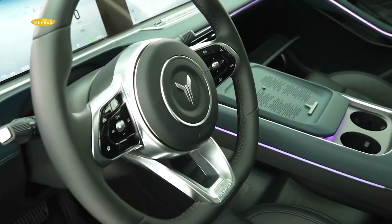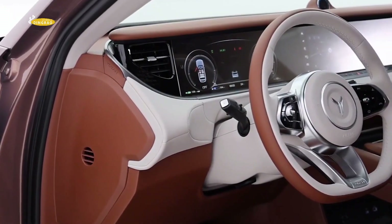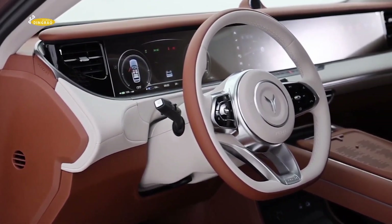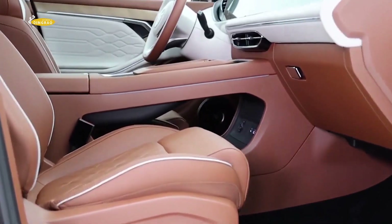The manufacturer is yet to reveal the detailed features of the crossover as well as the price. The Voyah Free crossover will go on sale this year.